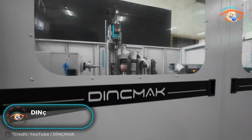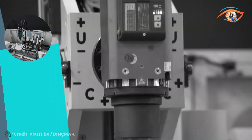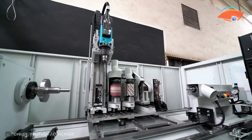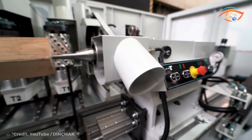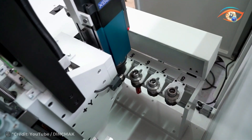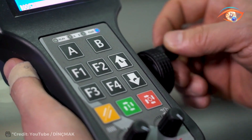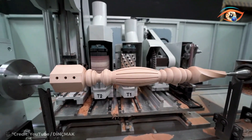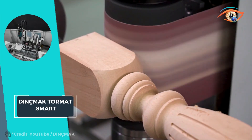Introducing the Dink Mac Tor Mat Smart, a cutting-edge 5-axis CNC machining center and wood lathe that redefines versatility and efficiency in woodworking. Engineered for multi-processing capabilities, it seamlessly integrates shaping, turning, sanding, and intricate 5-axis detail milling into one compact machine. Whether you're crafting sofa legs, chair backs, table components, or cabinet furniture legs, the Smart delivers exceptional precision and quality. Its automatic feeding unit with elevator ensures uninterrupted workflow, optimizing production efficiency.